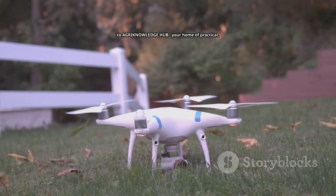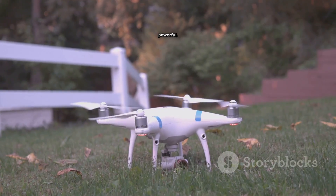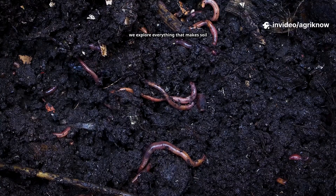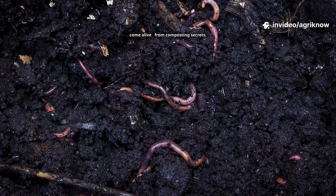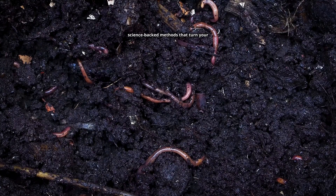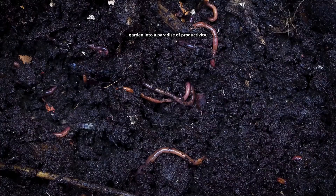Welcome to Agri-Knowledge Hub, your home of practical, powerful and nature-inspired gardening wisdom. Here we explore everything that makes soil come alive, from composting secrets to natural fertilisers to modern science-backed methods that turn your garden into a paradise of productivity.